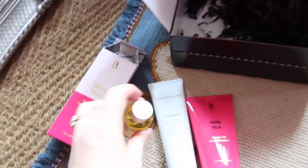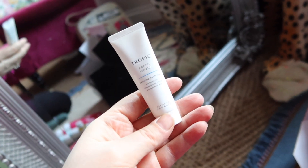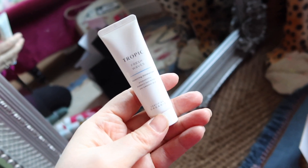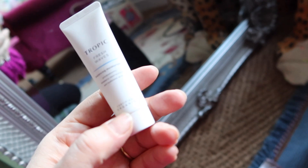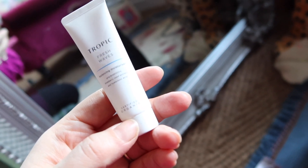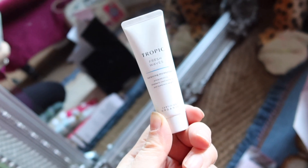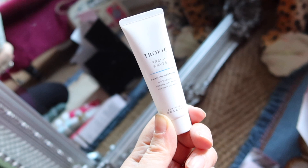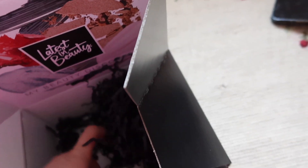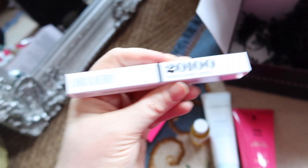This is by Tropic Skincare, who I really like — I think that skincare is lovely. This is a moisturizer which I have had before and liked so much I thought I would get another. It's 20ml, so probably enough for a couple of weeks. I really liked it last time and just thought I would treat myself to another.